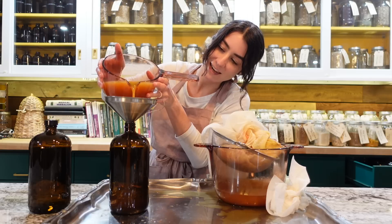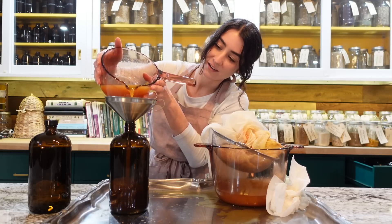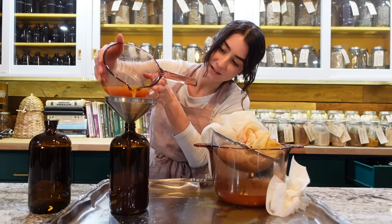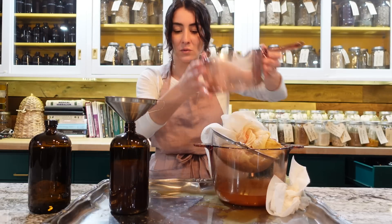I like the spout on the small glass pot — I wish my big one had one. It looks like I might only need possibly one bottle.